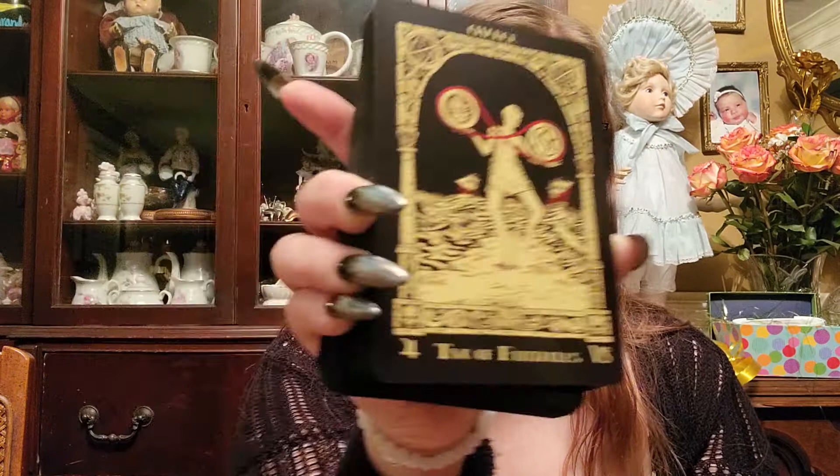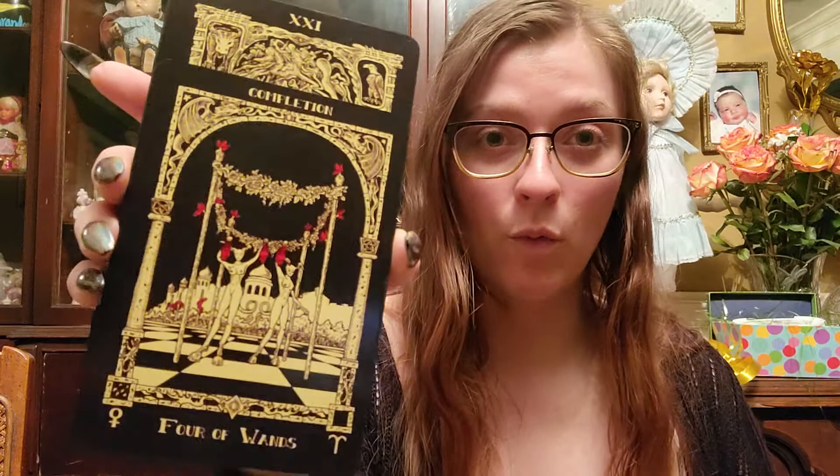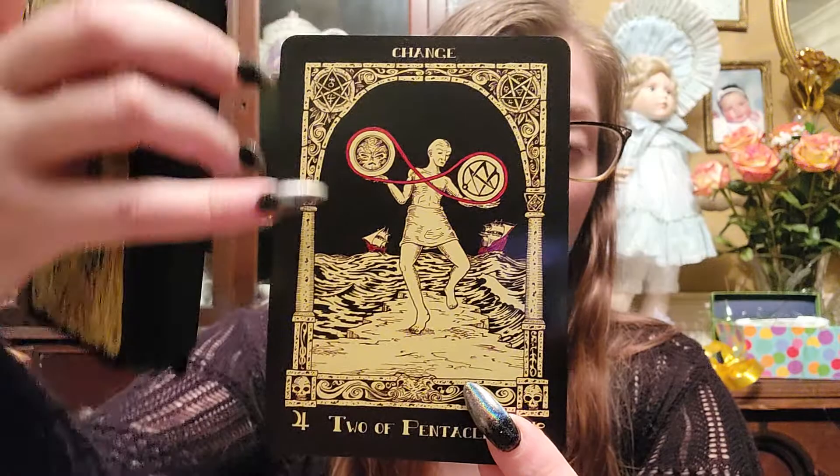First and foremost, we have the Azathoth Tarot. This is such a good example of a Rider-Waite-Smith clone — that's the Two of Coins right there. Yes, it's in this weird Lovecraftian universe, and I did add red highlights to my cards for fun. There's the Four of Wands. You get the idea — you could go through the entire deck and all of these cards are super recognizable and super iconic.